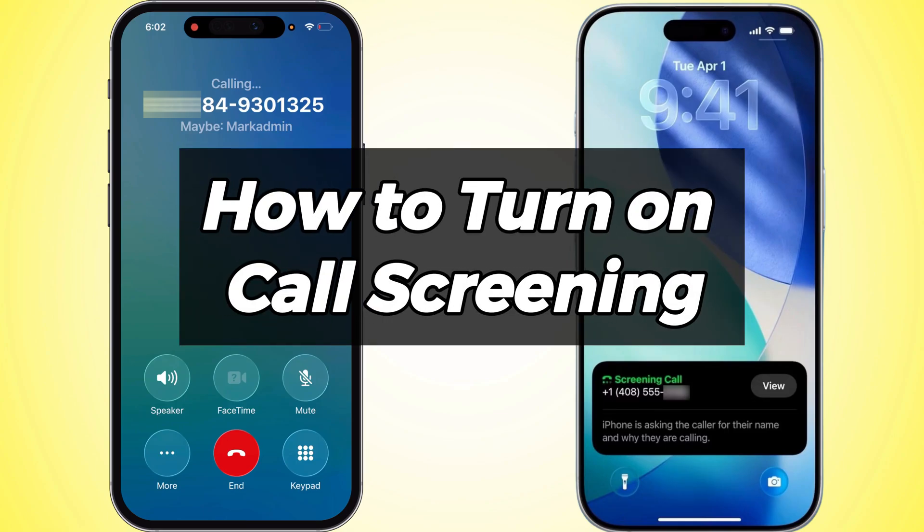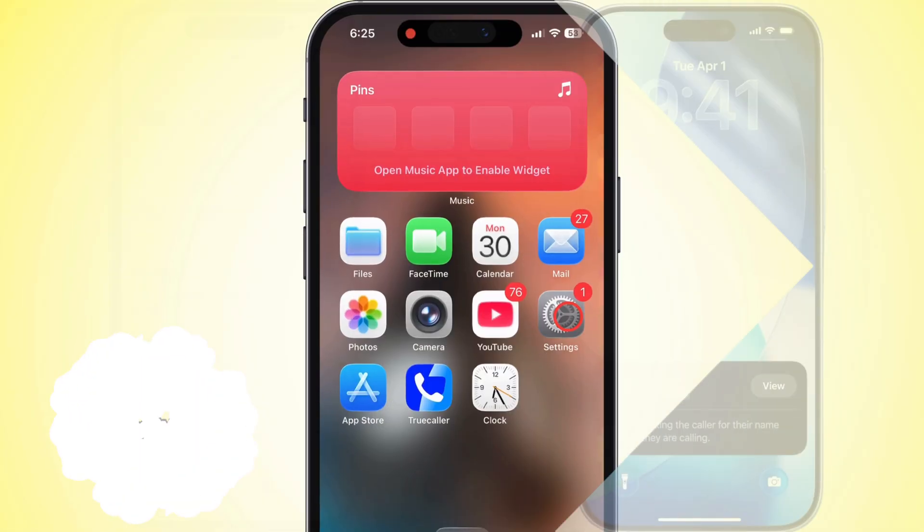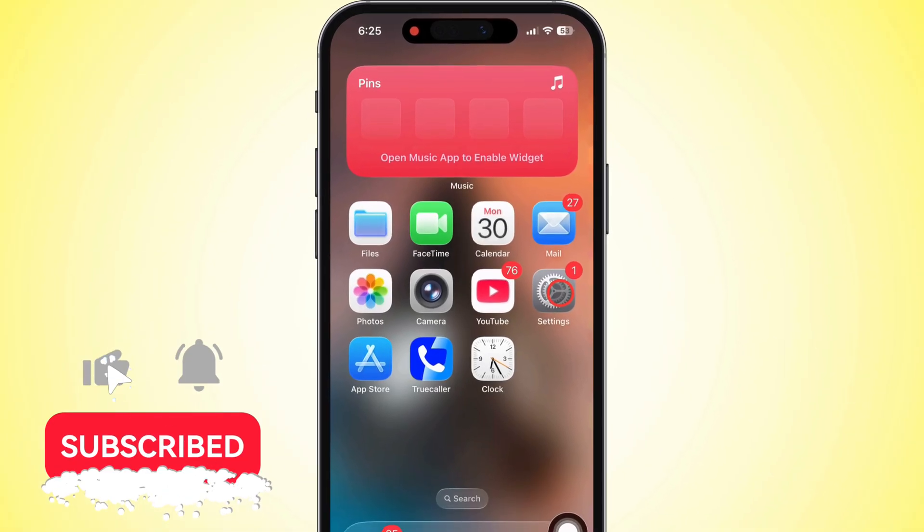Hey guys! In today's vid, I'm going to show y'all how to turn on the option to screen incoming calls on your iPhone. Basically, this means calls from numbers that aren't saved in your contacts have to jump through a hoop first. Your iPhone's going to ask for more info before it even rings. Super clutch if you're sick of getting hit up by random unknown numbers.